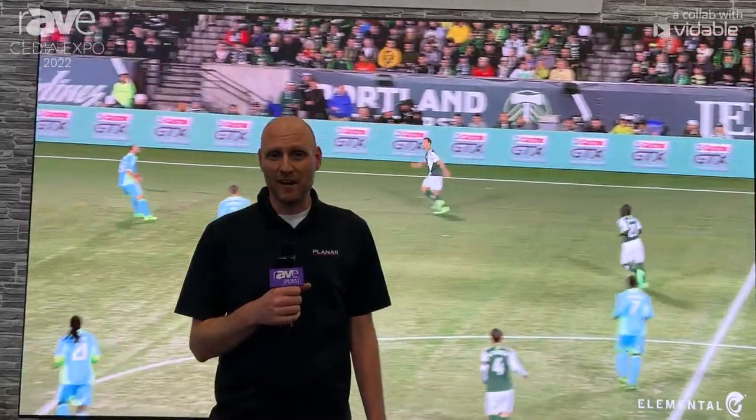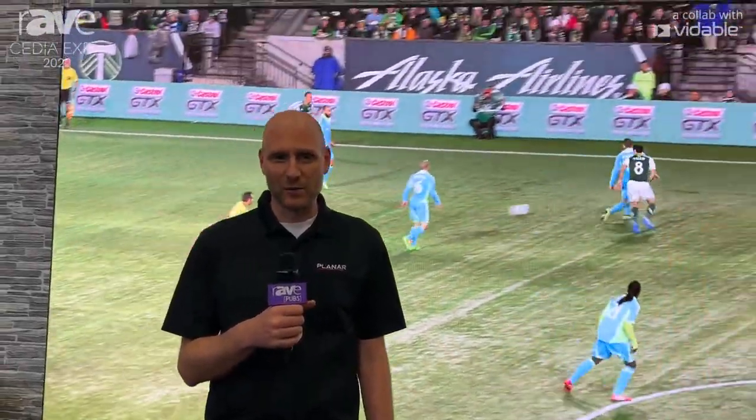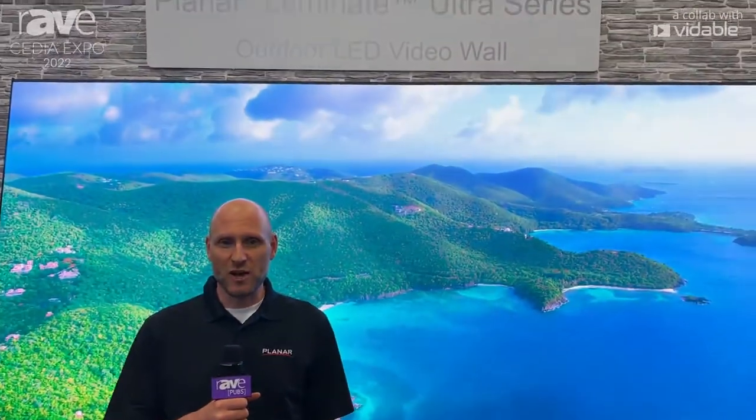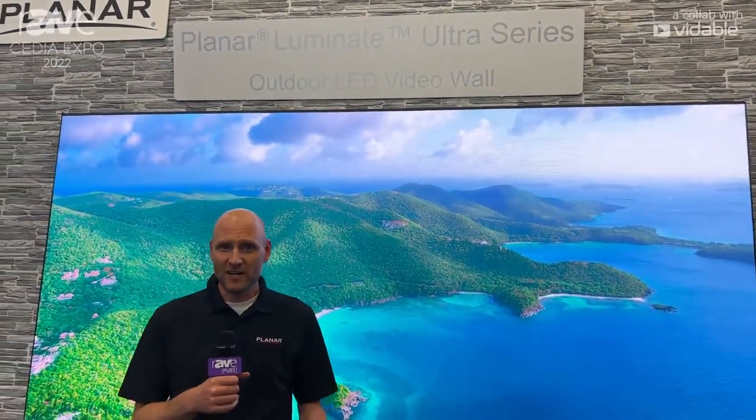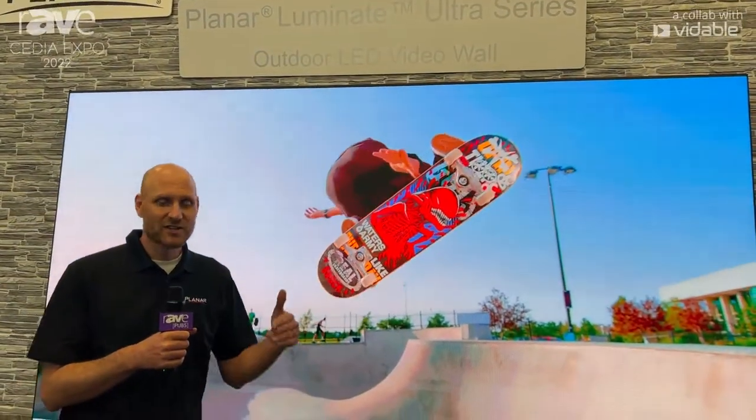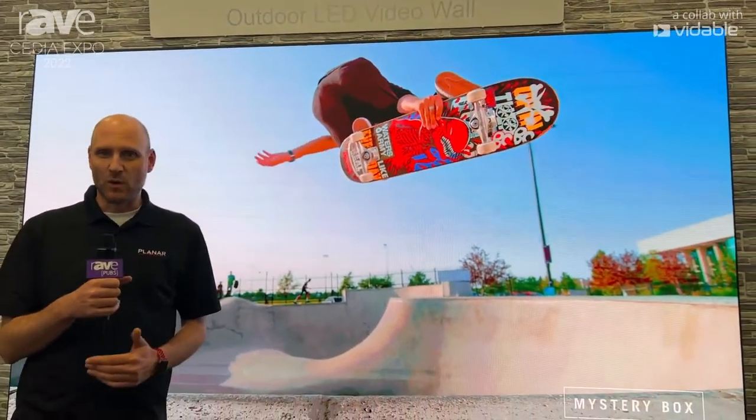Hi, I'm Jeremy Sternhagen, Technical Marketing Manager at Planar, and we're here in Dallas, Texas, CEDIA 2022. And we're very excited here at the show to announce a brand new product, Luminate Ultra, which is a fine pitch outdoor LED video wall.